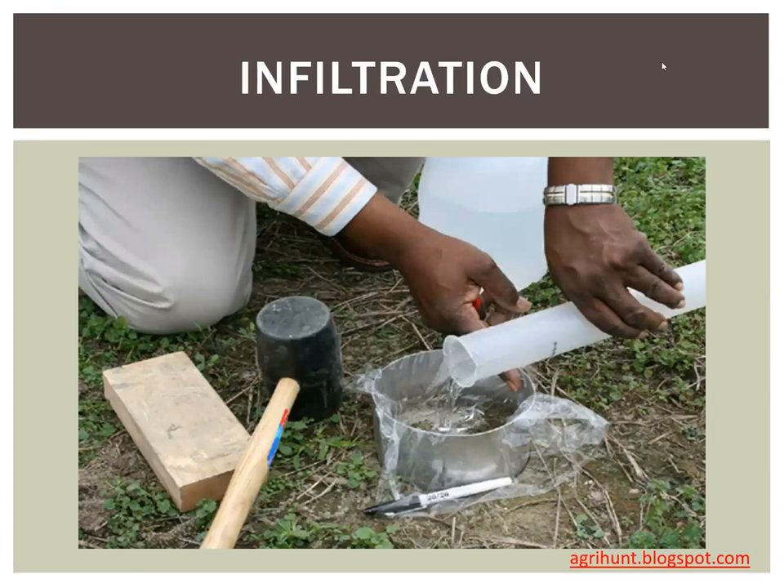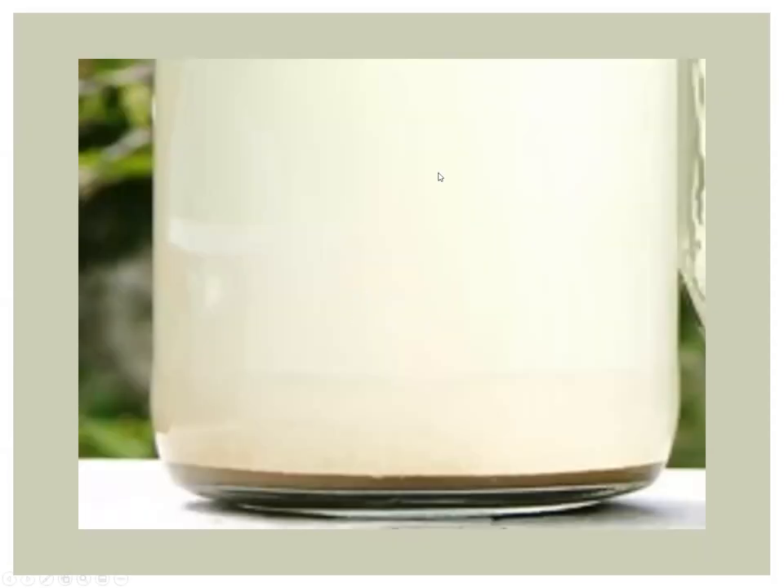The next option is infiltration, something the Port of Seattle has started doing fairly recently. It's really effective if you can do it. If you want to be precise about how much water you can put in the ground, you'll want to do some kind of infiltration testing. When you infiltrate, you want the water to be as clean as possible with as little sediment as possible. The sediment you see settled at the bottom of a jar is what's going to plug up the soil and slow down your infiltration. The less sediment, the better.